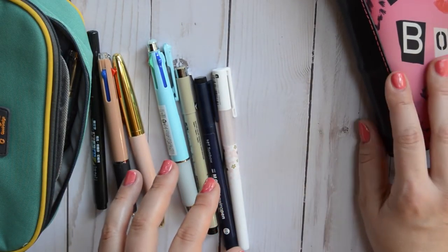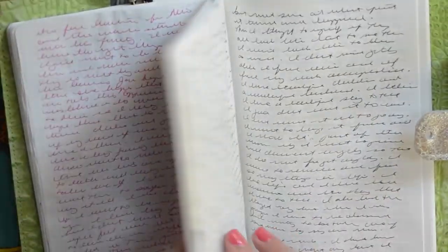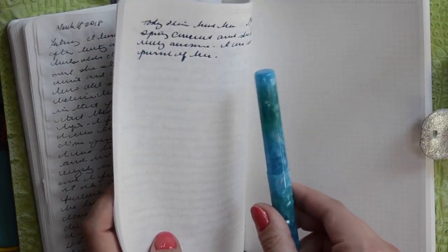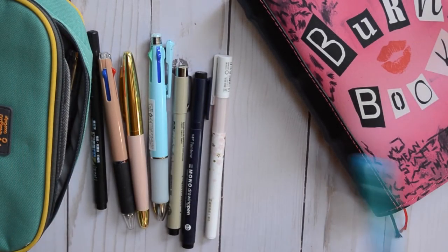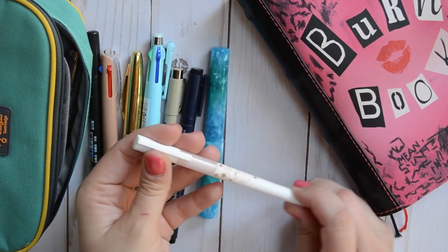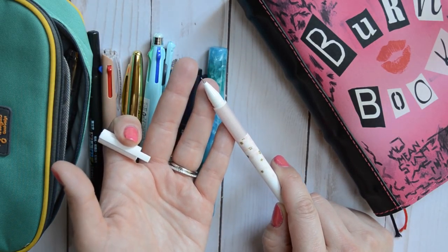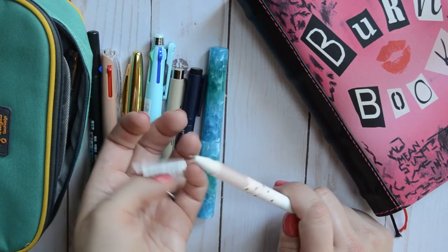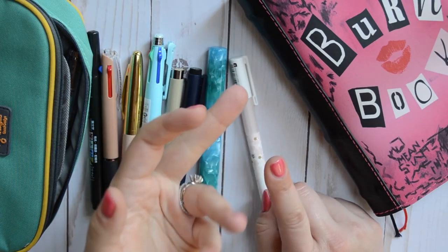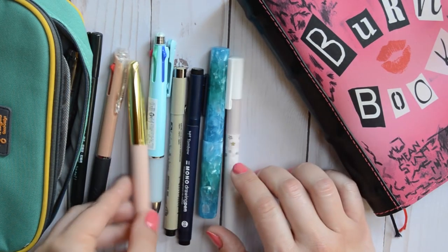The Hobonichi Techo is smaller so I don't have quite as much real estate as I do in my dear diary journaling. In the diary I have a lot more real estate to work with, and that's where the bigger pens come in. When I have smaller real estate to work with, I like the smaller nibs. A lot of the pens I get are from the Happy Scrappy subscription box — probably a 0.38 or smaller. Super small nibs are what I really prefer; they dry quickly and look cleaner.